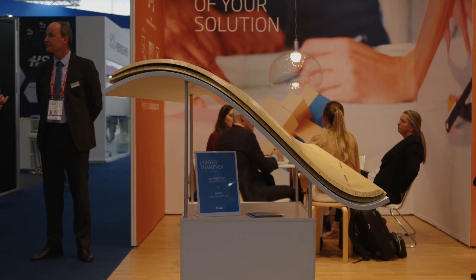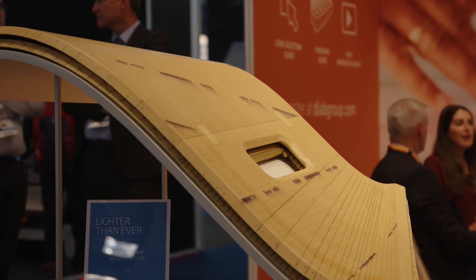Our innovation is mainly based on the combination of a thermoplastic skin plus our thermoplastic foam core material, the Divinycell F, combined with thermoplastic polycarbonate skins or PEI skins. The heart of the innovation is how we assemble the skin on the core.